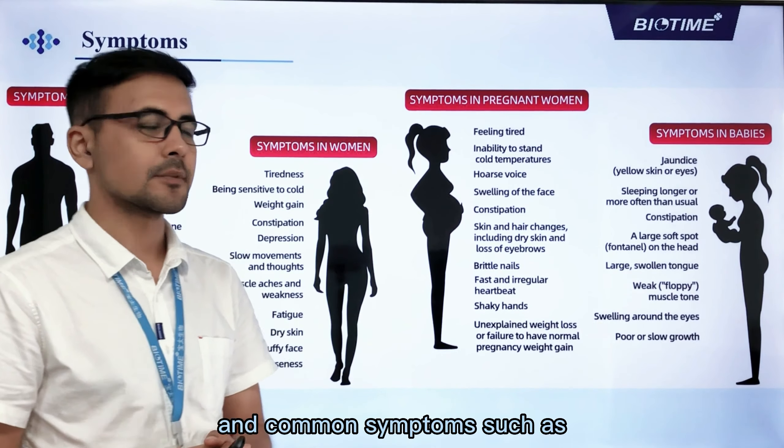Hyperthyroidism can also cause a range of complications including thyroid storm, risk of stroke, irregular heartbeat, shortness of breath, loss of consciousness, and weakened bones.